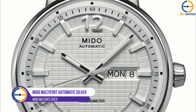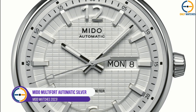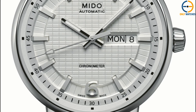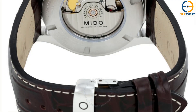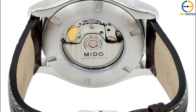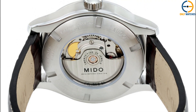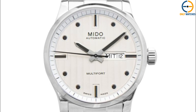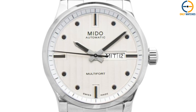Number 2: Mito Multifort Automatic Silver Dial Watch. This model has a 42 mm wide, 10.95 mm thick stainless steel casing with a round form. The day of the week and date windows are located at the 3 o'clock position. The dial is silver colored with silver-toned hands and hour markers, with minute markers placed around the outside ring.